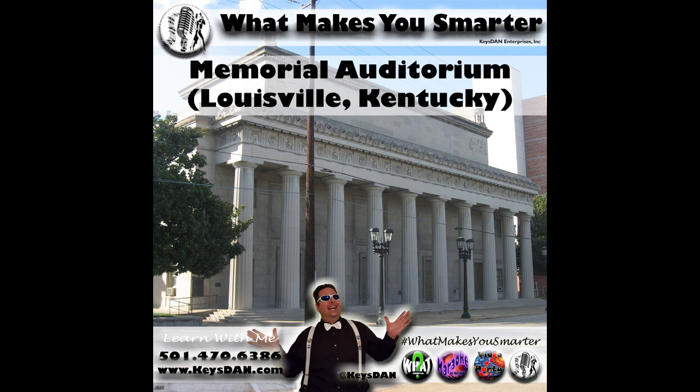That's a little bit about the Memorial Auditorium in Louisville, Kentucky. For more, keep listening to What Makes You Smarter. If you'd like to tell your story, check out my other podcast, What Makes You Famous — find it everywhere using the hashtag 'What Makes You Famous.' It's Keys Dan, RadioWhat.com, DJLittleRock.com — peace. Follow What Makes You Smarter on social media: Facebook at What Makes You Smarter, Instagram at What Makes You Smarter, Twitter at Smarter What, and YouTube username Keys Dan.